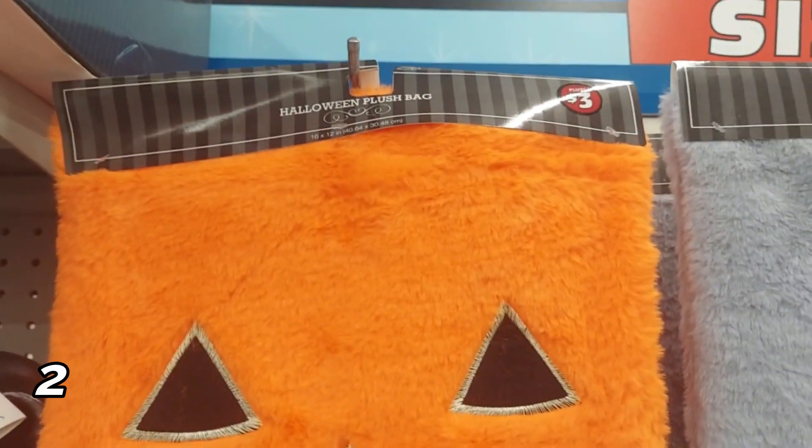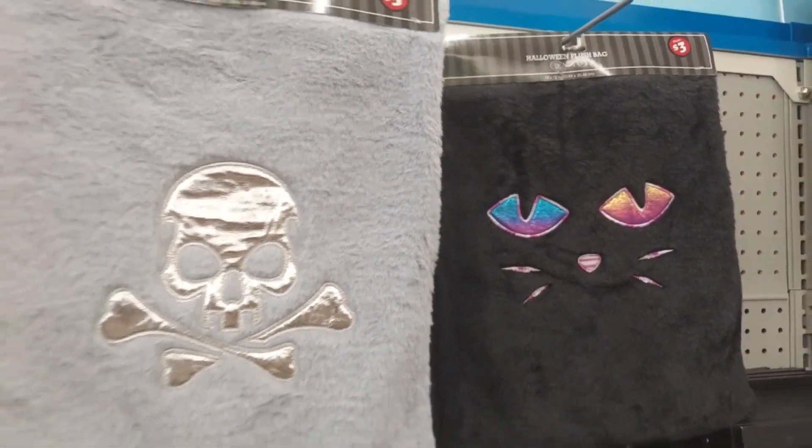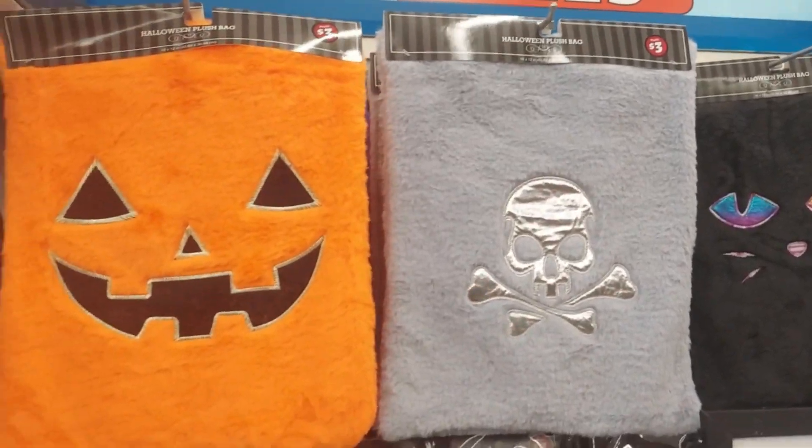Next up are these Halloween plush bags. These are really, really cute and I was surprised to see them, but they are in the plus section just so you know, because they are a little nicer. They have the jack-o'-lantern, a skull and crossbones, and a black cat — the black cat was really, really cute.